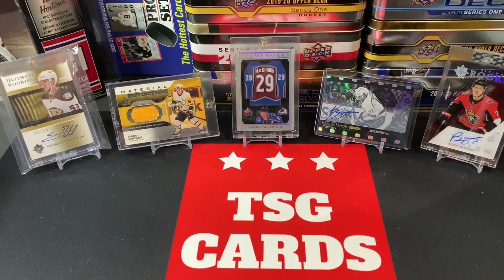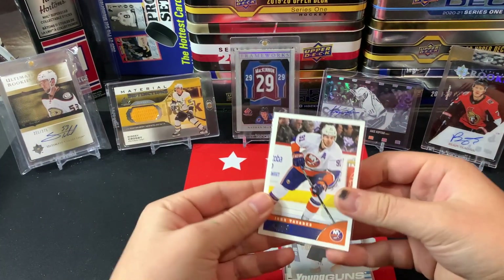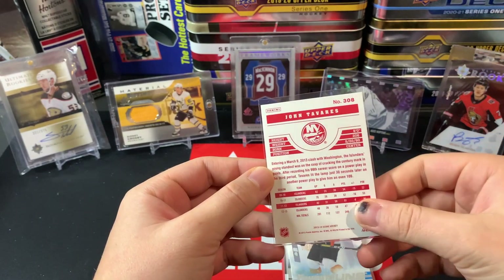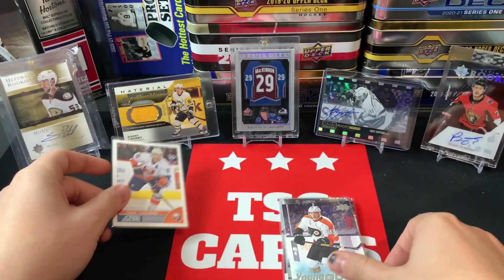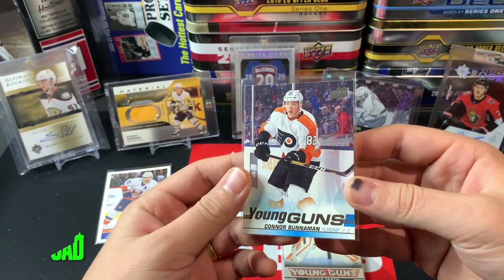We're going to start it off with a John Tavares Panini Score card. I think this is just a base card of John Tavares, so nothing too special there, but there we go — John Tavares.